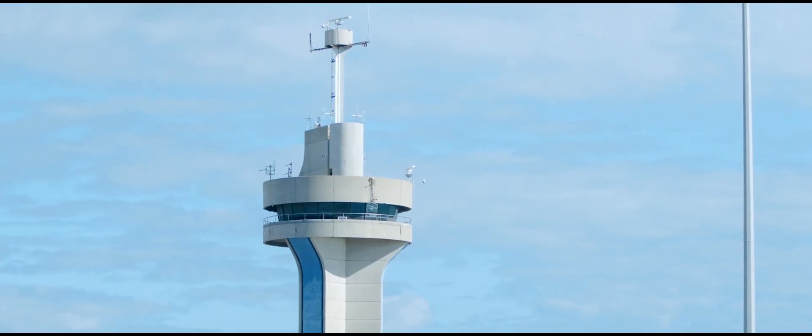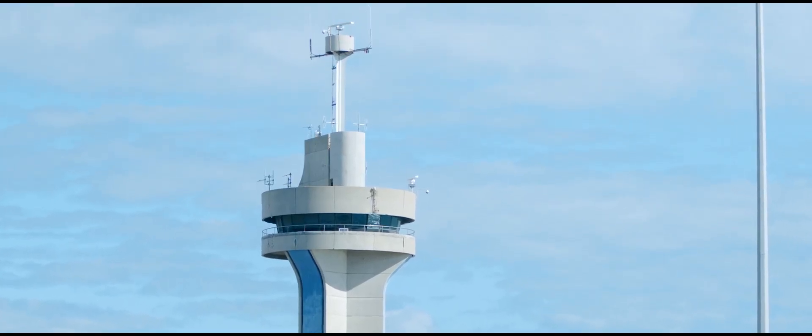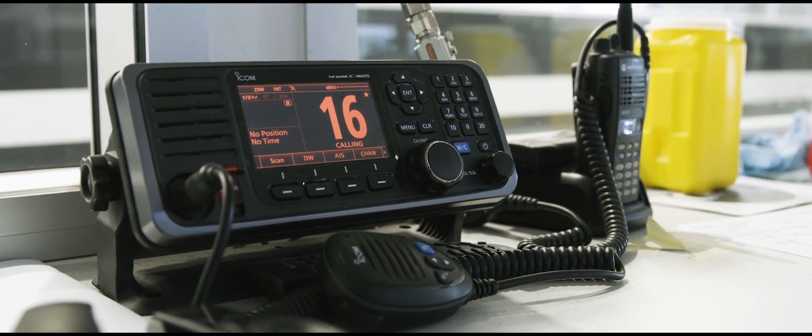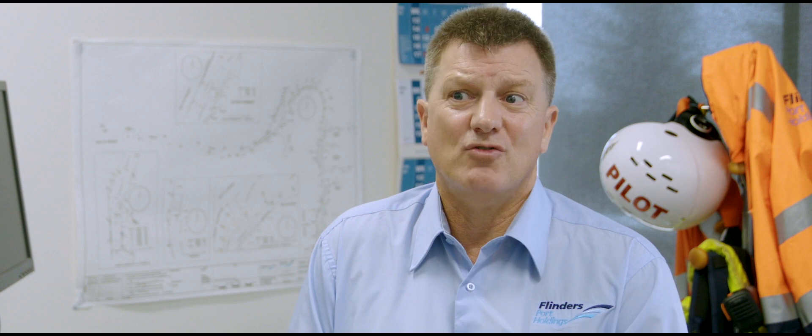If you looked years ago, you'd have a signal tower. You'd have one person sitting in the signal tower working a 12-hour watch, recording things on a spreadsheet or a piece of paper, using a pair of binoculars — it was essentially a radio station. But communication today is almost visual.